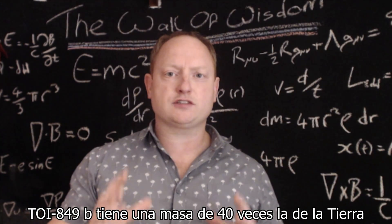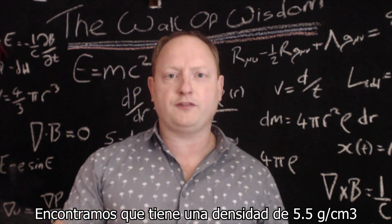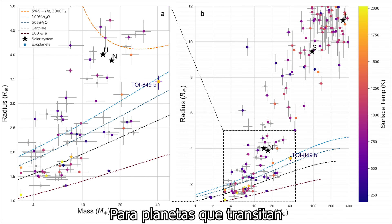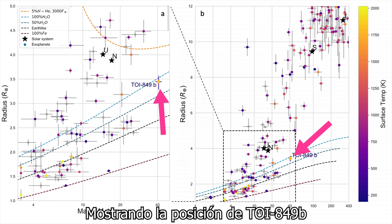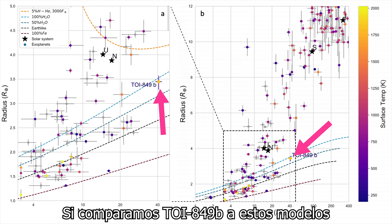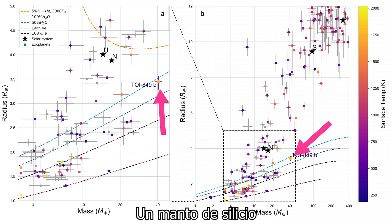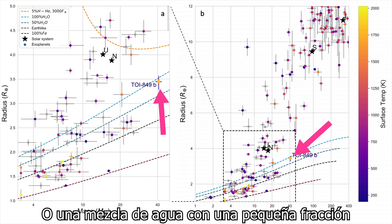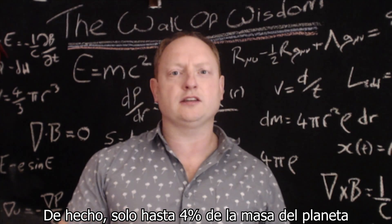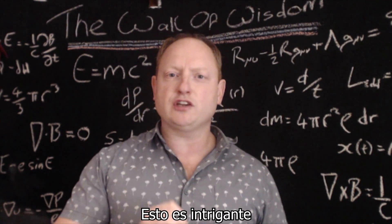TOI-849b has a mass 40 times that of the Earth, and when combined with a radius that is smaller than that of Neptune, we find it has a density of 5.5 grams per cubic centimetre, which is very close to the density of the Earth. Looking at the mass-radius diagram for transiting planets, we find that TOI-849b is in agreement with having a pure iron core, a silicate mantle, and either a pure water layer above, or a pure water layer with a small fraction of upper atmosphere in hydrogen-helium form. In fact, no more than 4% of this planet by mass is in the form of hydrogen and helium — it is almost fully composed of heavy elements.